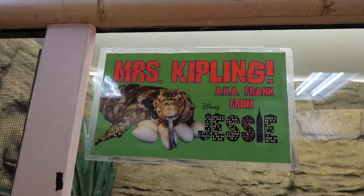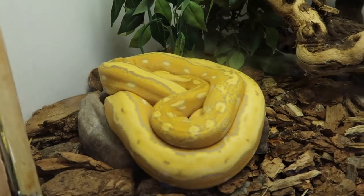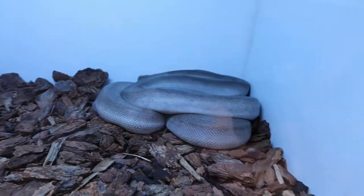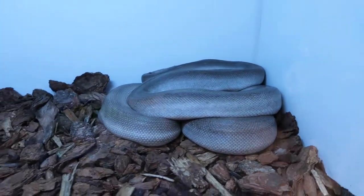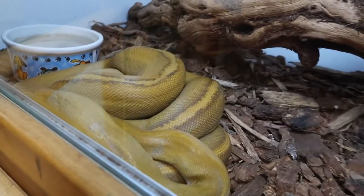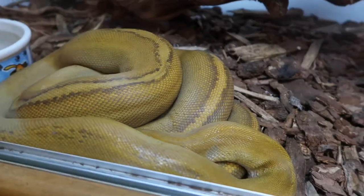Over here we got Mrs. Kipling, aka Frank from Jesse — unfortunately taking a nap, family program, so I'm not gonna say what's going on right there but you guys can figure it out. We've got some juvenile reticulated pythons — this is a super motley citron tiger reticulated python, a whole lot of genes going on. This is a mochino sunfire golden child female, which is gonna be a powerhouse breeder when she gets older.